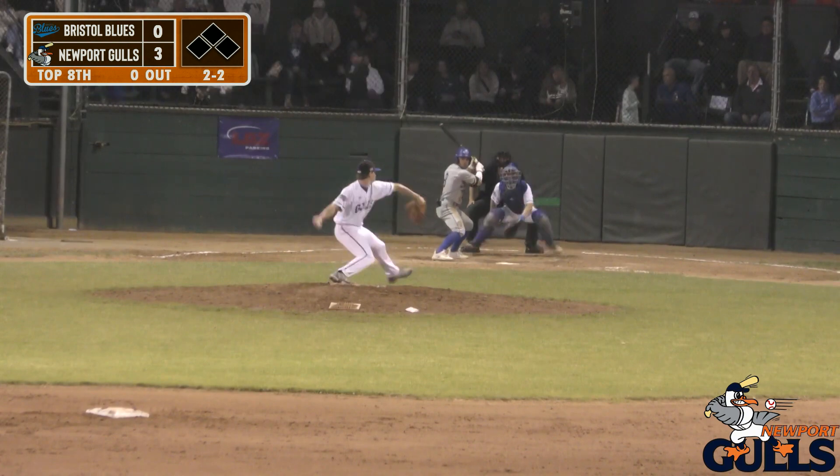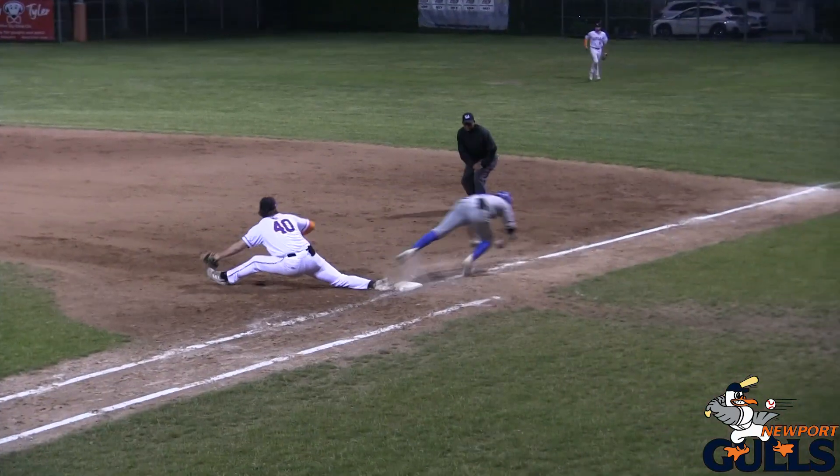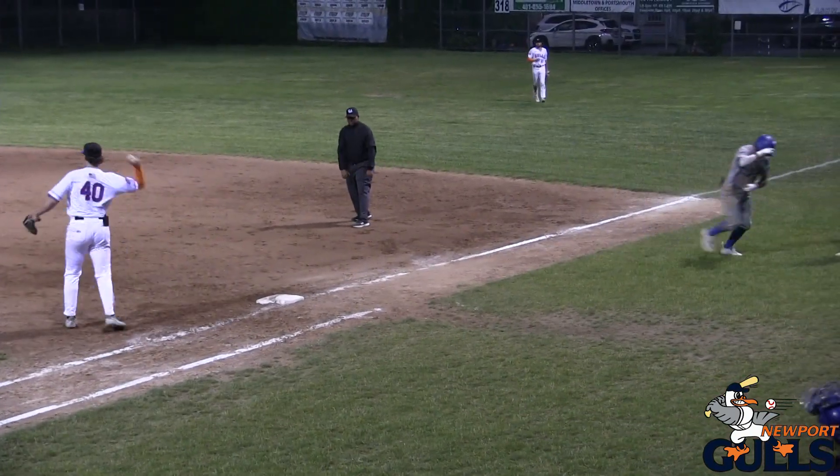Out of the windup, the 2-2. Breaking ball hit on the ground, up the middle — to his left is Branch. Makes the throw on the run. What a play by Branch.